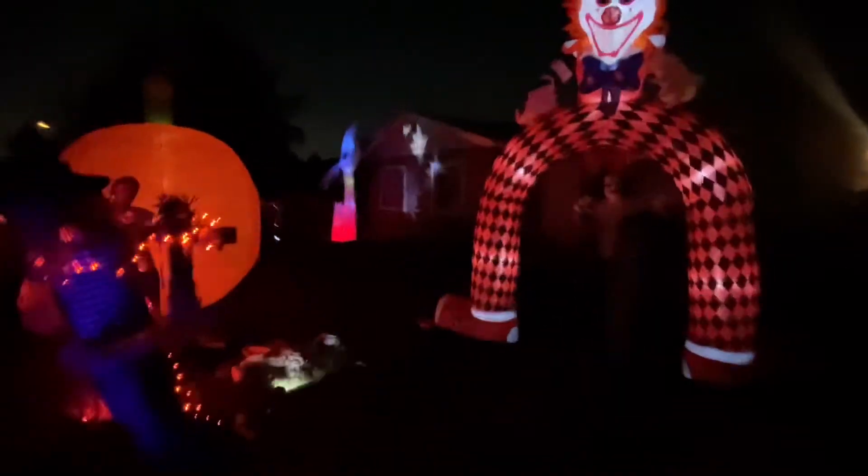I hope you guys have a wonderful Halloween, I hope you guys get scared, and enjoy it — get lots of candy! Yeah guys, this is my 2021 Halloween display.